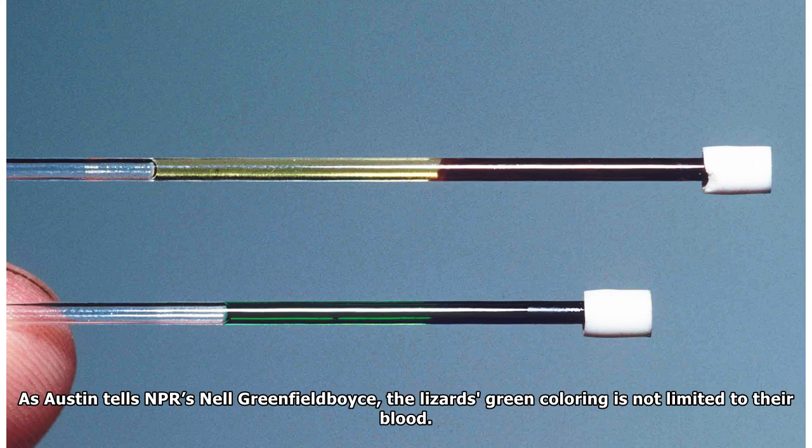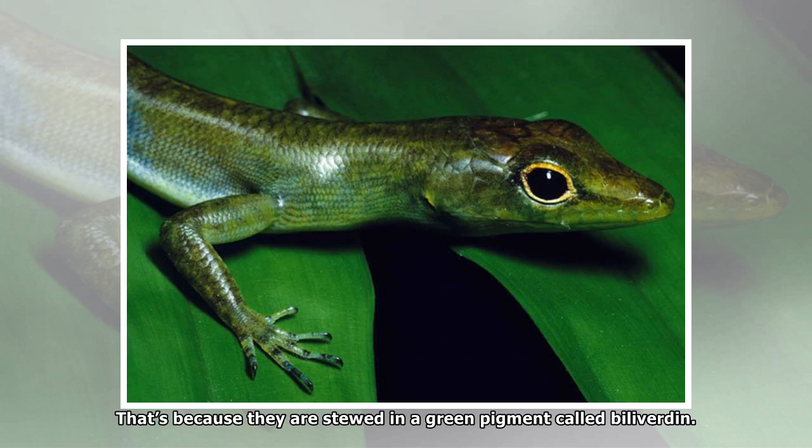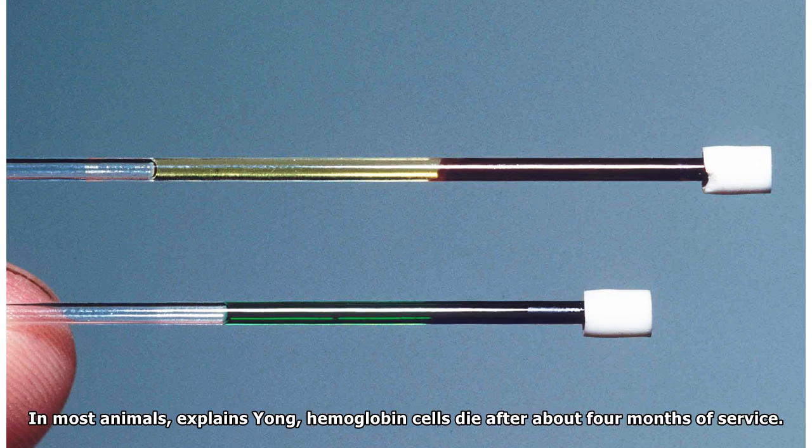As Austin tells NPR's Nell Greenfield Boyce, the lizard's green coloring is not limited to their blood. "The bones are green, the muscles are green, the tissues are green, the tongue and mucosal lining is green," he says. That's because they are steeped in a green pigment called biliverdin. There's so much green pigment in the blood that it overshadows the brilliant crimson coloration of red blood cells, Austin says.